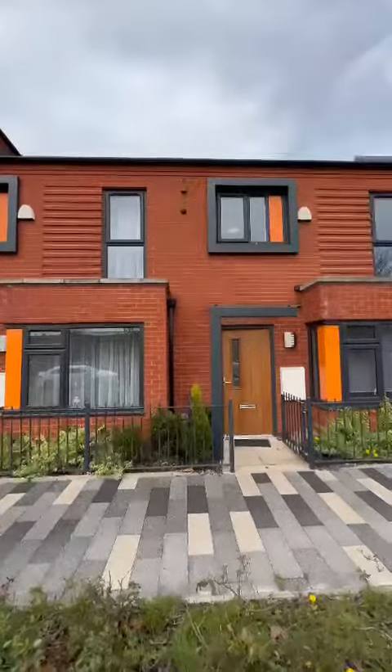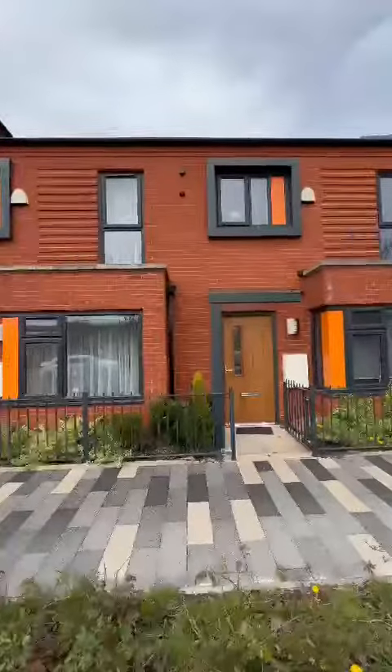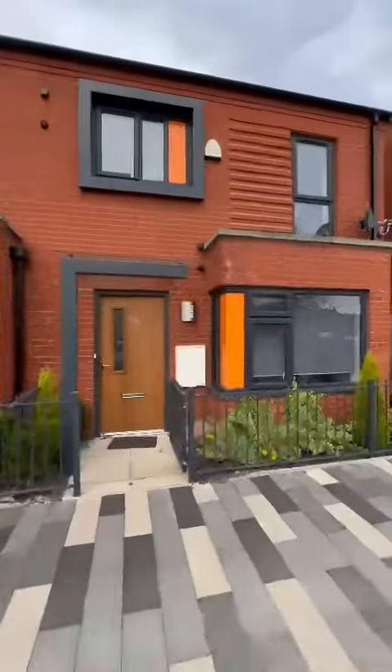Hi guys, it's Ryan from Halls, just here to show you a new listing we've got coming up on Amersham Park Road in Salford. It's a really nice, well presented terrace property.